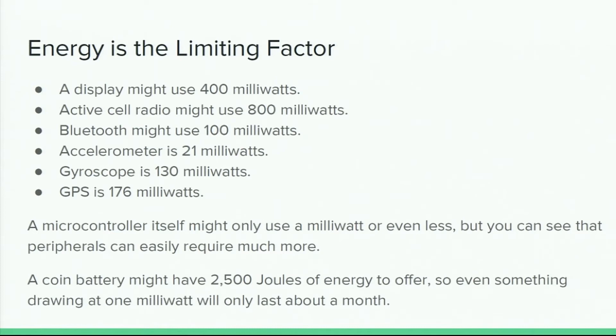In this example, displays are using around 0.4 of a watt. Cell radios, when running, use almost a whole watt. All of these common things you might think about having in a connected device are using a lot of power. If you think about using a milliwatt — what a fairly parsimonious microcontroller might use — a coin battery would only last about a month at just one milliwatt. So anything using hundreds of milliwatts will drain the battery in almost no time. You really have this hard design limitation.